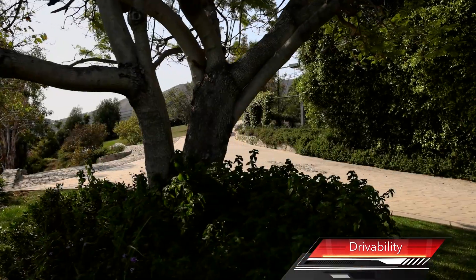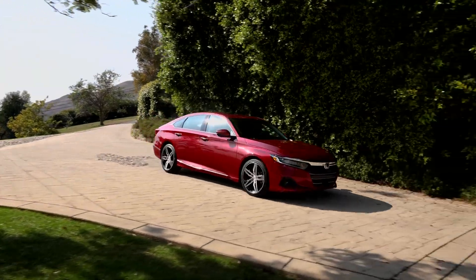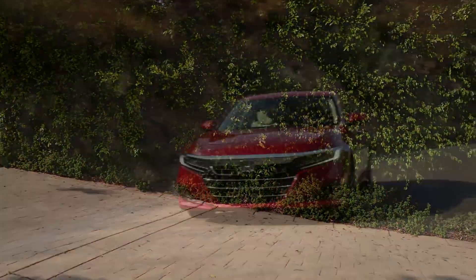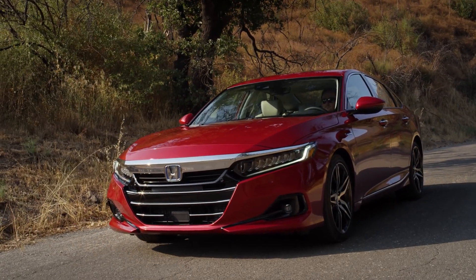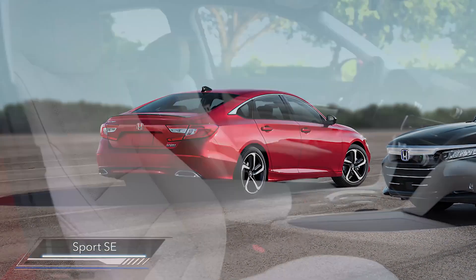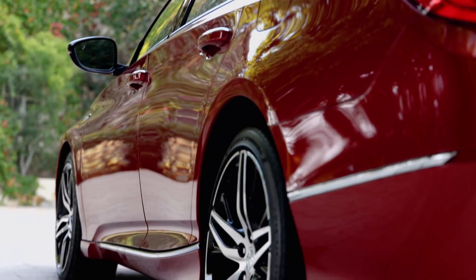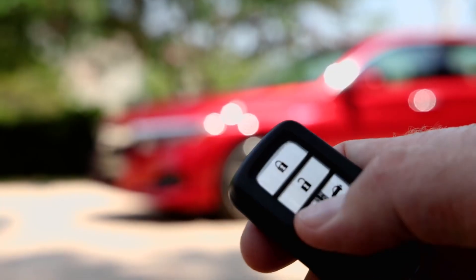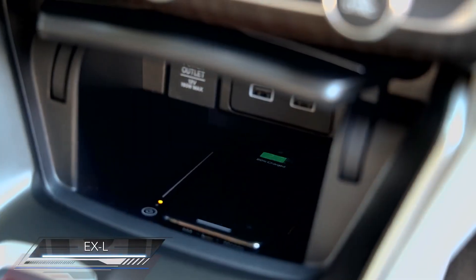Both Accord 1.5 Turbo and 2.0 Turbo get updates to their driving performance. The engine management software for both engines has been refined for smoother, more linear acceleration feel. On the other end of things, the brake system has been updated for smoother engagement, especially at low speeds. A new for 2021 Sport SE 1.5 Turbo trim adds heated and power adjustable leather front seats, heated mirrors, smart entry, and remote engine start. And this year, the EXL trim adds wireless smartphone charging.